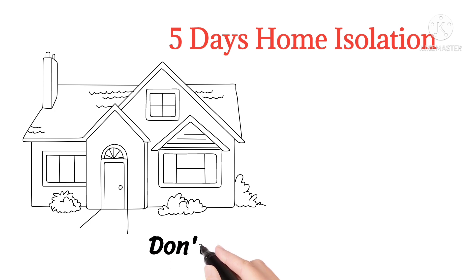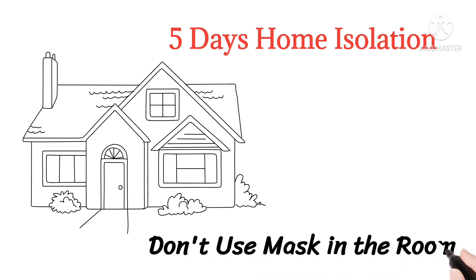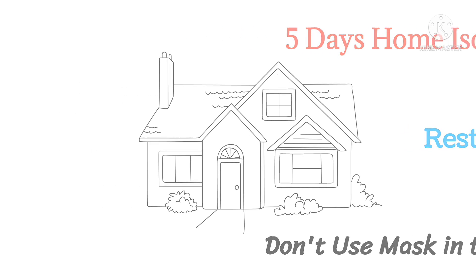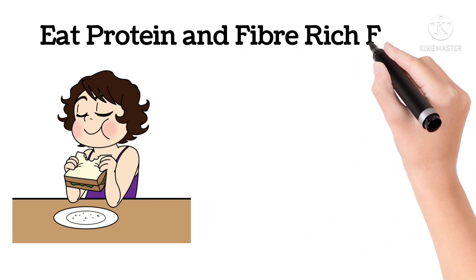When in home isolation, they should keep the windows open and should not use any mask in the room. Absolute bed rest is necessary for at least five days, and the person should eat protein as well as fiber-rich foods.